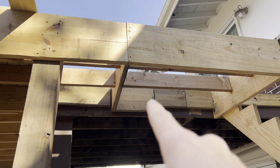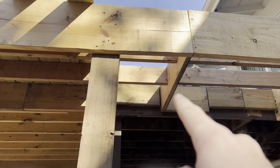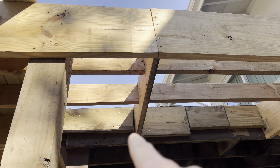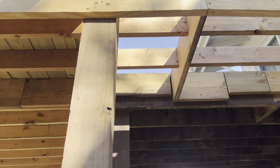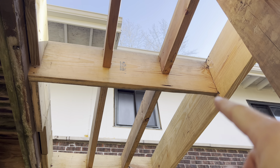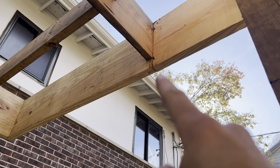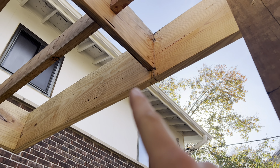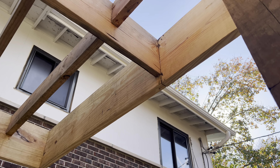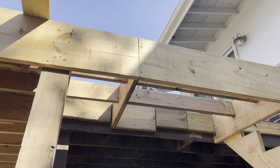I told the owner — this looks like some stringers he pulled off some other deck and just slapped them on here, because they look a lot older than all this other wood. Underneath the landing I'm not even sure what's going on. I think this guy was just screwing boards together without even knowing what to do. There are just random boards that have been cut and screwed up there. No hanger on that — that board is supporting all these joists, and it needs to be doubled with hangers.